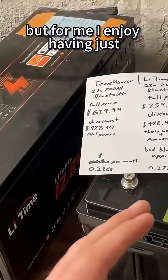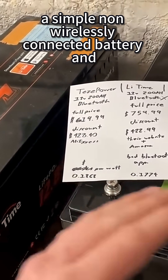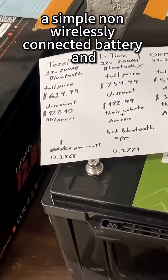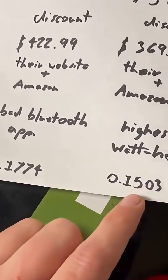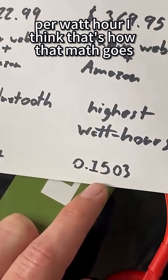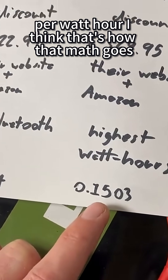But for me, I enjoy having just a simple, non-wirelessly connected battery. And at only 15 cents per watt hour — I think that's how that math goes.